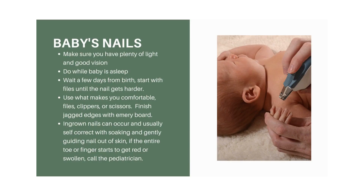For baby nail care, make sure you have plenty of light and good vision — get glasses if you need them for small things. It's excellent to do this while the baby is asleep since babies can be hard sleepers. Wait a few days from birth before trimming, because the skin hasn't yet separated from the nails. If nails are sharp but still close to the skin, use onesies with mittens or baby mittens and wait for the nail to harden and separate naturally.